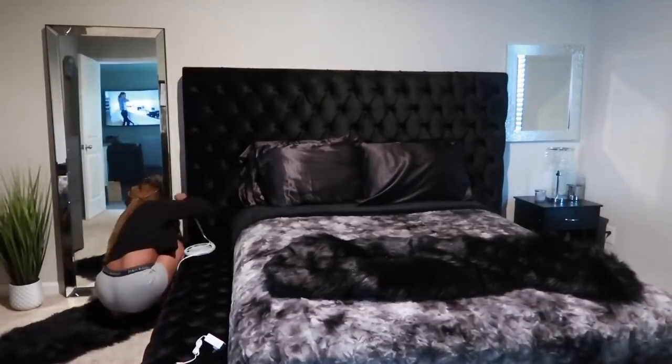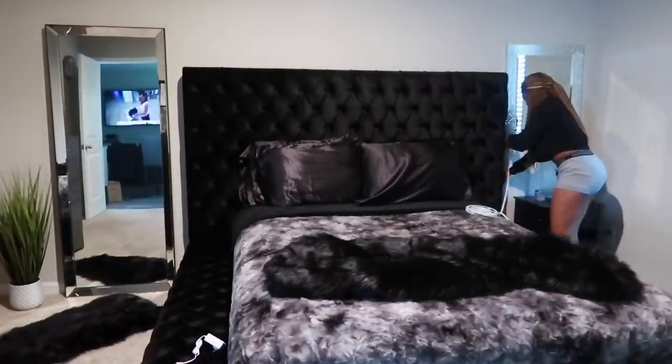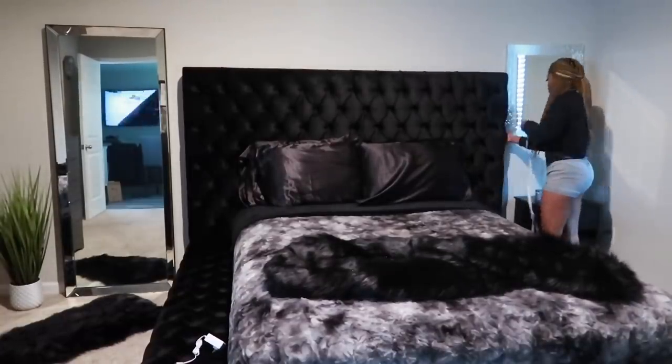This is also my favorite part of the room — the LED lighting, which I'm setting up right now to go behind the bed.